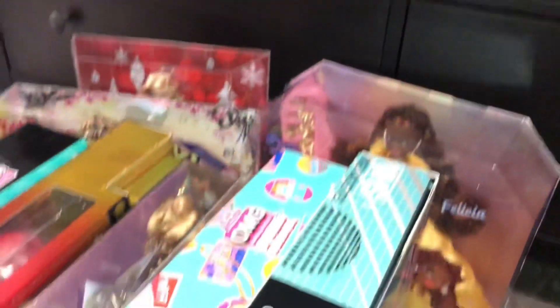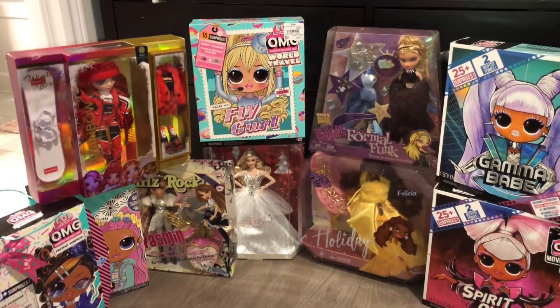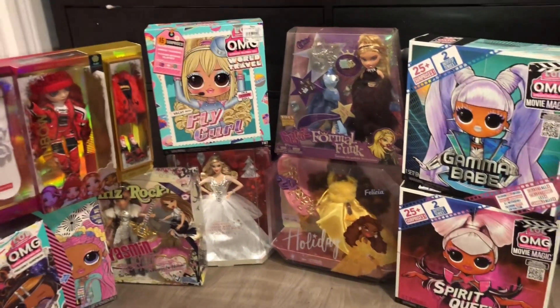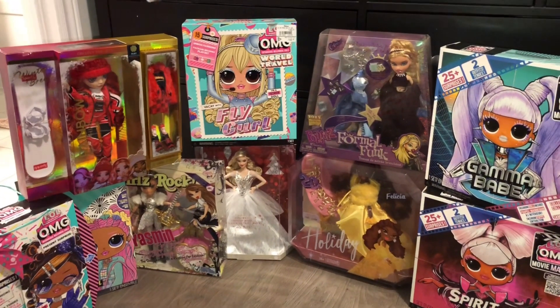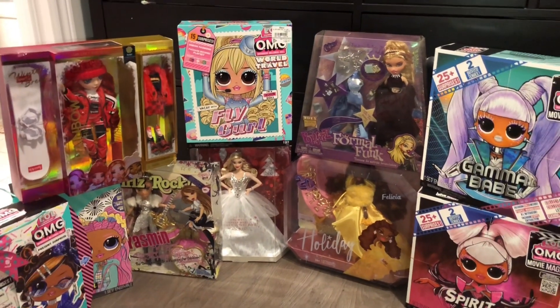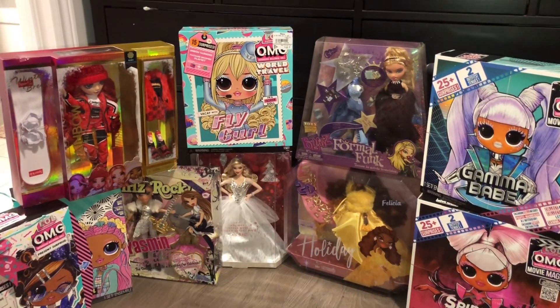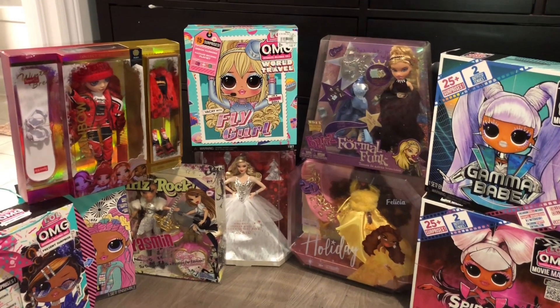So those are all the dolls I got! Merry Christmas everyone — I hope you have a fabulous day. If you don't celebrate Christmas, I just hope you have a fabulous day regardless. Thank you for watching my haul. Tell me in the comments which doll is your favorite, and I'm curious what dolls you got — if you got any. Comment, subscribe, and see you in the next video. Bye guys!